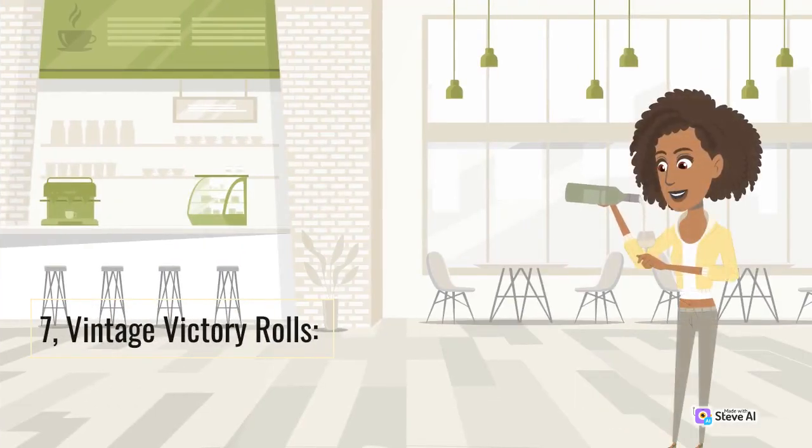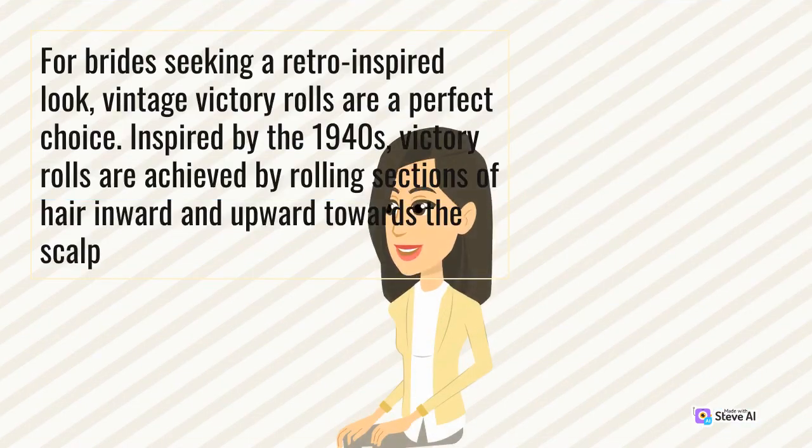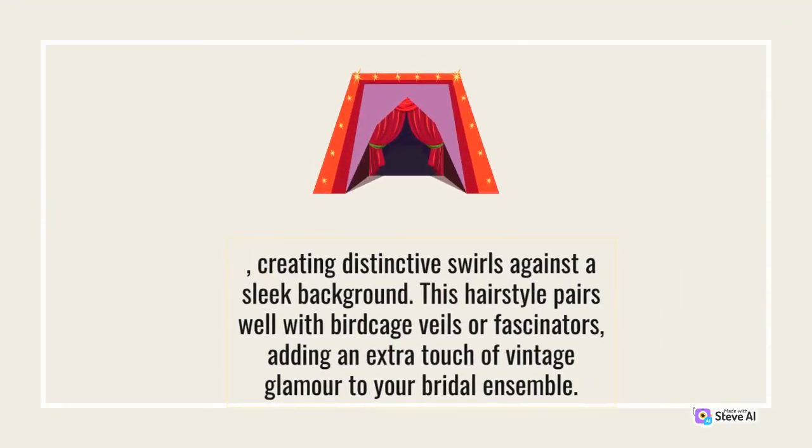7. Vintage Victory Rolls. For brides seeking a retro-inspired look, vintage Victory Rolls are a perfect choice. Inspired by the 1940s, Victory Rolls are achieved by rolling sections of hair inward and upward towards the scalp, creating distinctive swirls against a sleek background. This hairstyle pairs well with birdcage veils or fascinators, adding an extra touch of vintage glamour to your bridal ensemble.